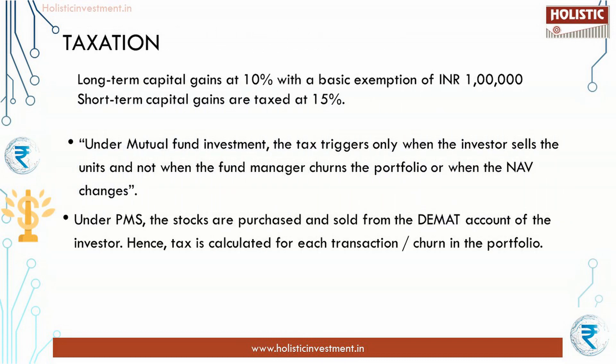Now let us look at the tax calculation for both investments. The current regime taxes long-term capital gains at 10 percent with a basic exemption of ₹1 lakh per financial year, while short-term capital gains are taxed at 15 percent. Taxation under a mutual fund is deferred until the investor exits the fund. But under PMS, it will be taxed in the same financial year as and when there is a churn in the portfolio. This clearly shows that from a tax perspective, mutual fund investments are better than PMS. The pre-tax return under both investments may be similar, but when we consider post-tax return, there is no value addition for the risk taken under the Consistent Compounders Portfolio.